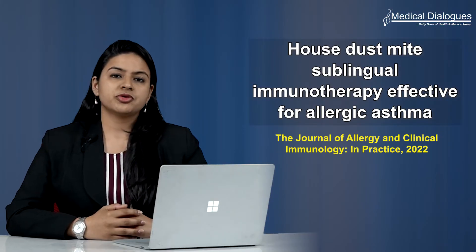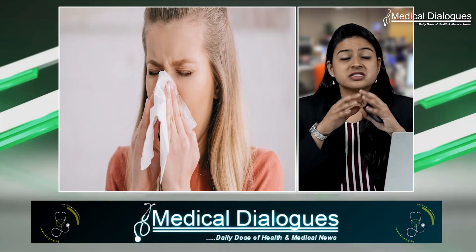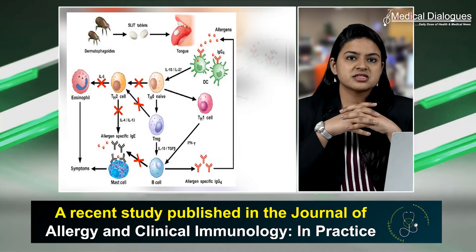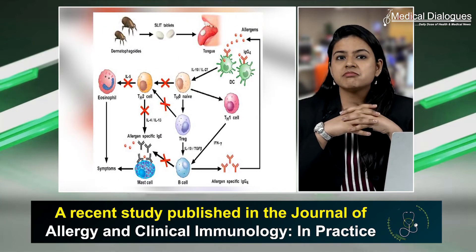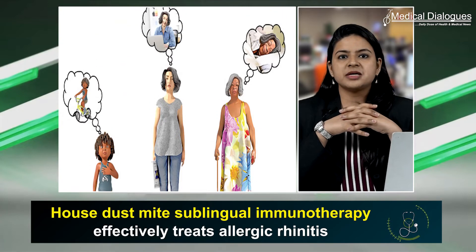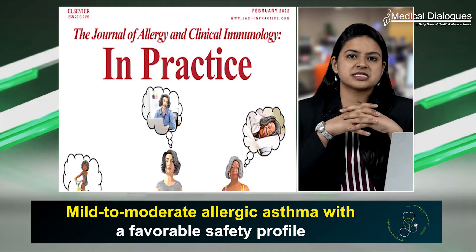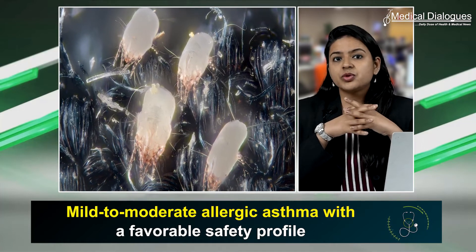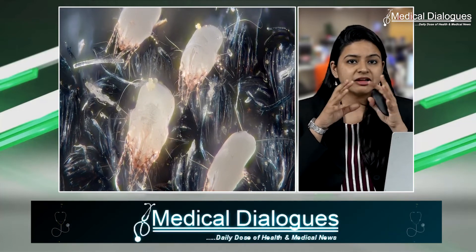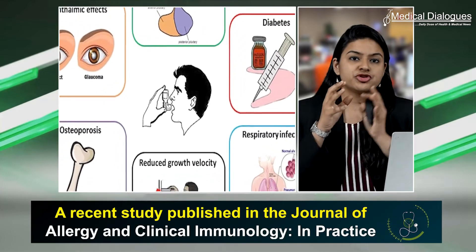Is house dust mite sublingual immunotherapy effective for allergic asthma? Allergic asthma is a serious condition. House dust mite sublingual immunotherapy may be effective for treating such a condition, as per a recent study published in the Journal of Allergy and Clinical Immunology in Practice. House dust mite sublingual immunotherapy effectively treats allergic rhinitis conditions.